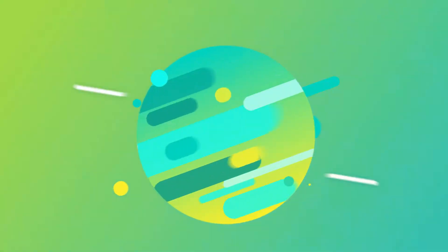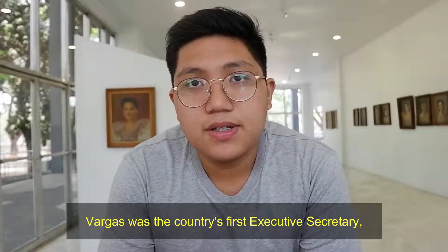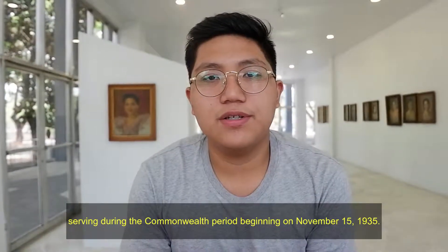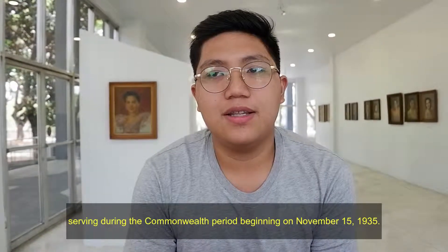This museum houses the collection of art and memorabilia of George Vargas, which he donated to the university. Vargas was the country's first executive secretary, serving during the Commonwealth period beginning on November 15, 1935.